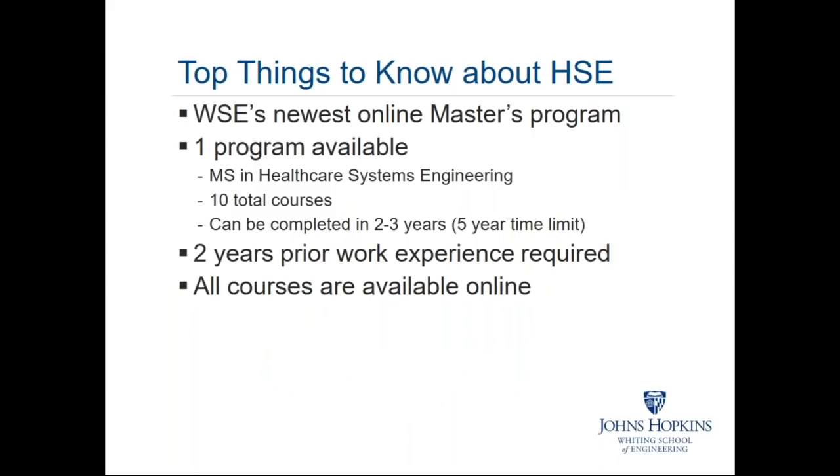Some things to know about healthcare systems engineering: this is the newest online master's program. There is one program available — you'll earn a Master of Science in Healthcare Systems Engineering. Much like the systems engineering curriculum the Whiting School offers, there's a total of 10 courses for the healthcare systems engineering program. Depending on the pace at which you want to progress, you can complete the degree within two to three years or as many as five years.